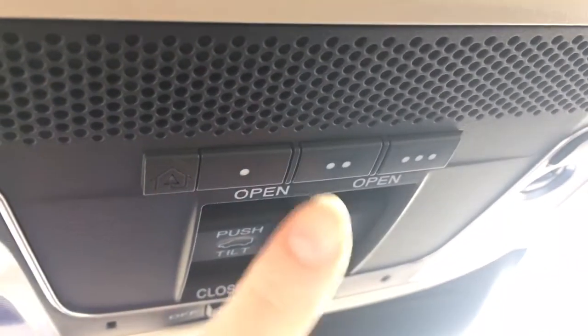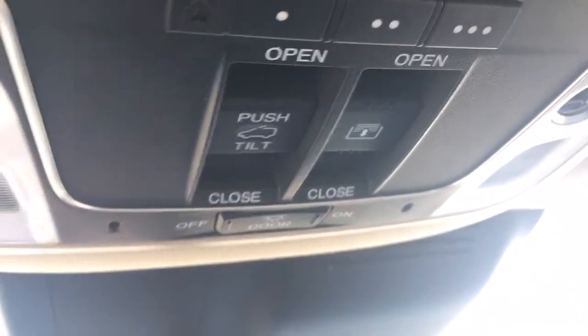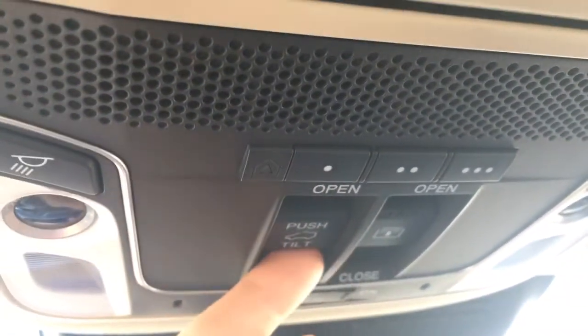Up top we've got a sunglass holder slash conversation mirror, as well as the HomeLink remote system allowing you to hook up your garage door opener, lights, security system — any three compatible devices. We've also got controls for your power moonroof and panoramic moonroof. The first one opens up to let fresh air in and the rest lets in tons of sunshine — it's an awesome adventure vehicle.